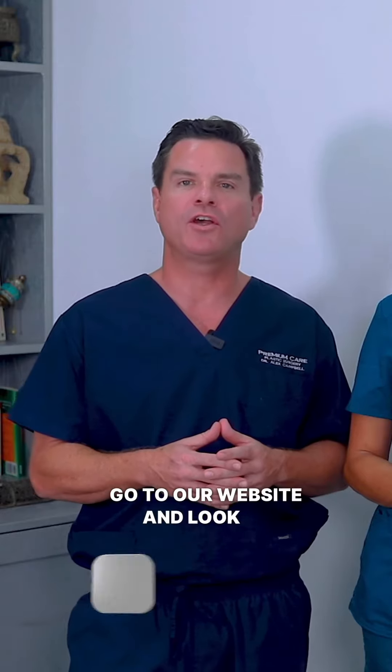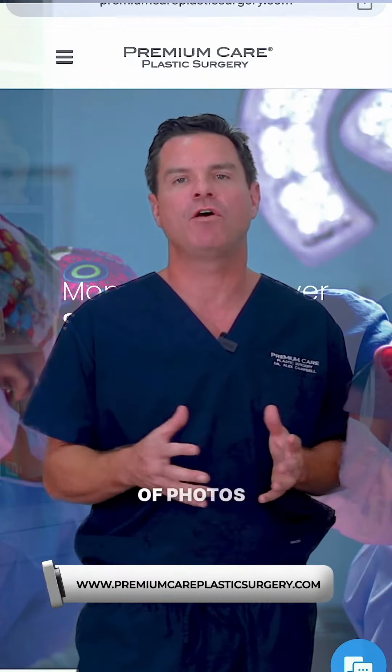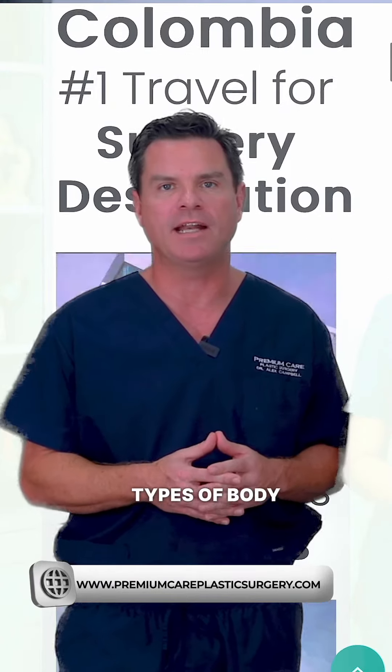To see results after male breast reduction surgery with premium care, go to our website and look at our galleries, where you'll see hundreds of photos of patients starting with all different types of body types.